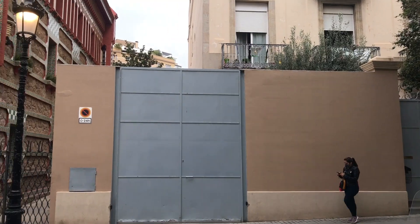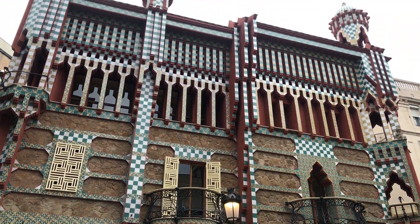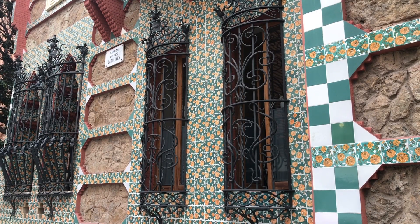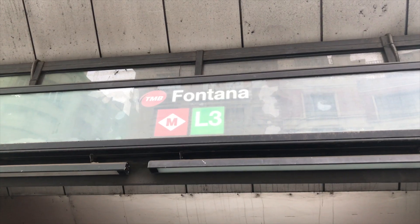Tucked away in the charming neighborhood of Gracia, you'll find the Casa Vicens, built by Antoni Gaudí from 1883 to 1885 for Manel Vicens i Montaner and his family as their summer home. While it's not right in the center, you'll find it just a couple of blocks up the street and to the left of the Fontana metro station.